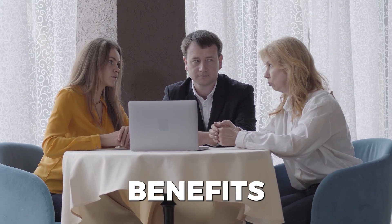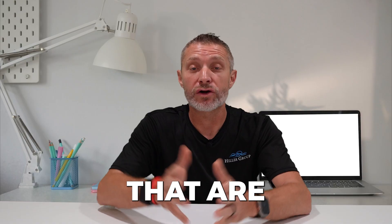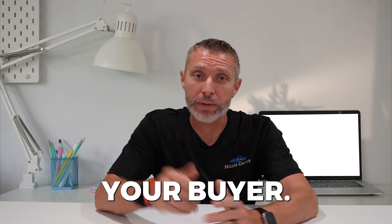You also need to help your clients understand the benefits of being flexible with their closing date to align with the seller's needs. This adaptability can be a significant factor in making their offer more attractive compared to others that are less accommodating. This is supposed to be a win-win for everyone, not just your buyer.